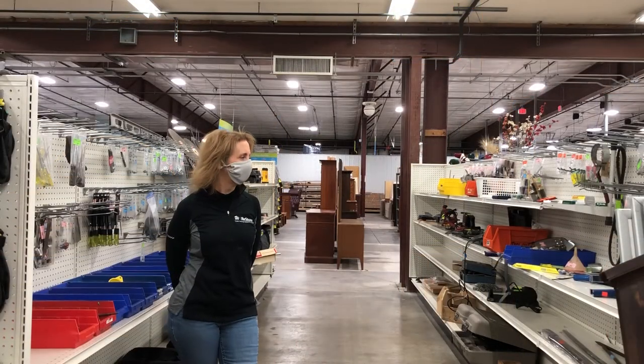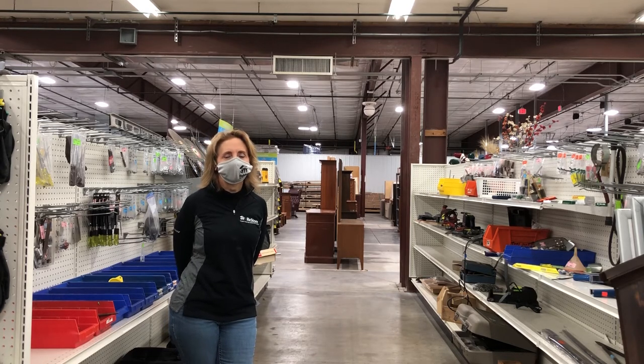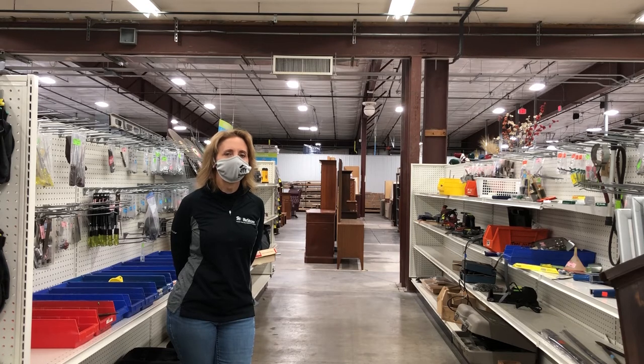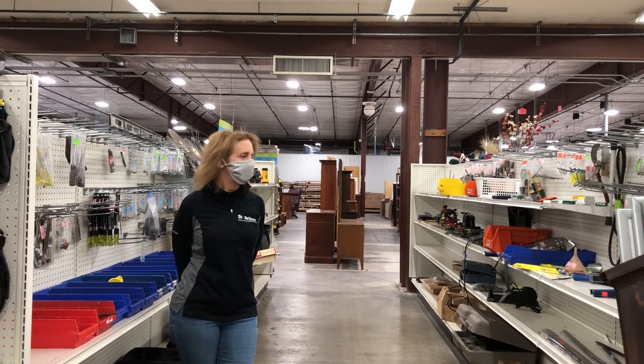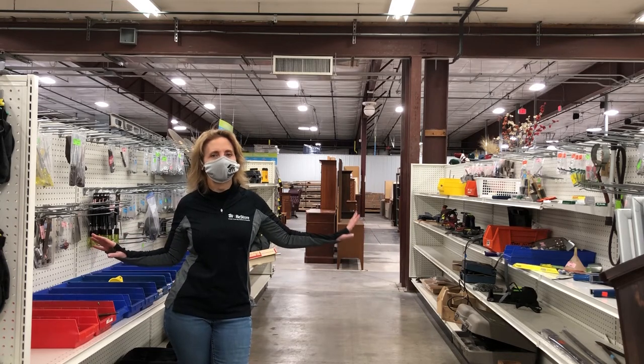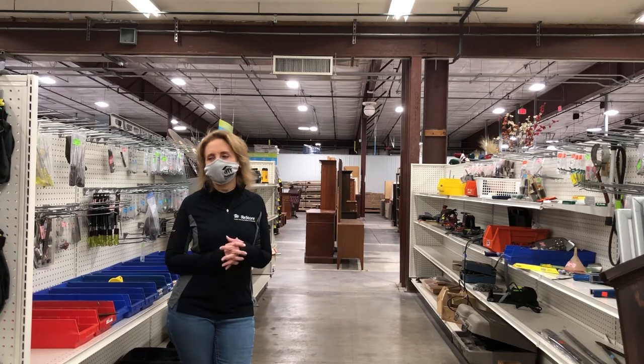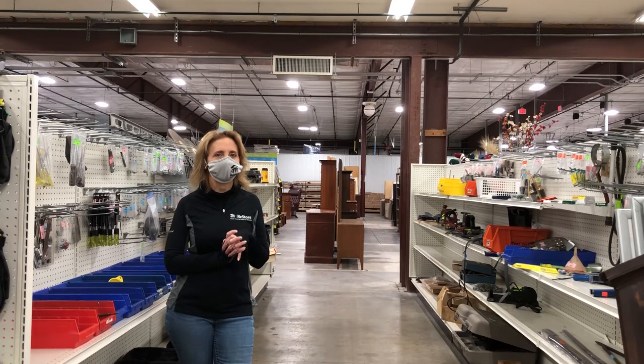Here we have our tool department. It's a little light right now. Generally in the spring we have a spring tool drive where we encourage donors to look at their toolboxes, basements, and sheds and bring their old stuff to us as long as it's still in working condition. You won't believe how much these aisles fill up during spring and summer. It gets a little slower in February and then in March it starts to heat up again. Please check our Facebook page for our spring tool drive and hopefully you can donate to us this spring.